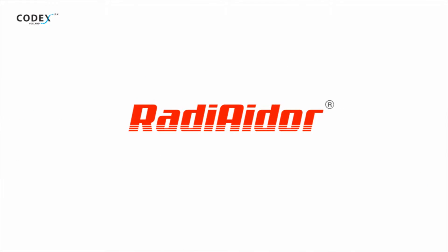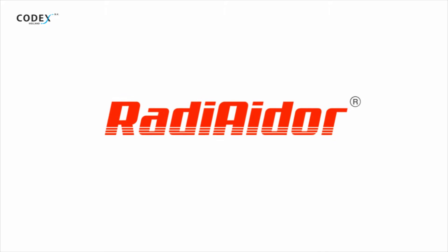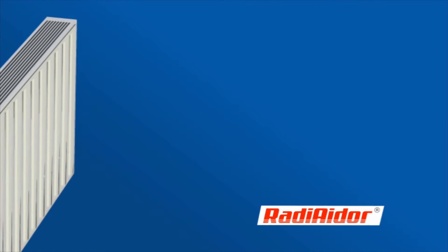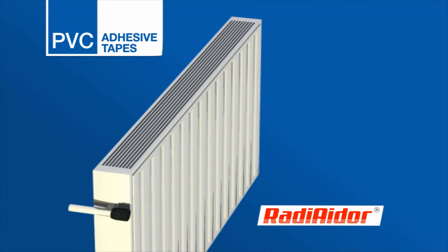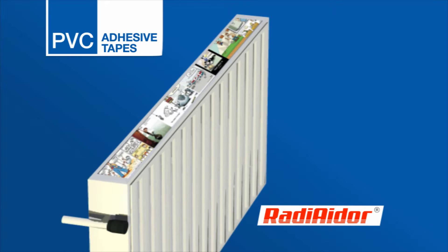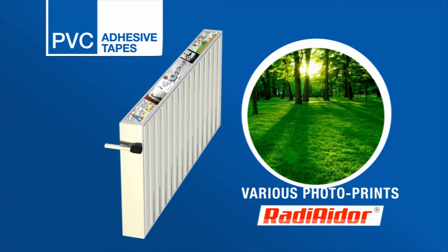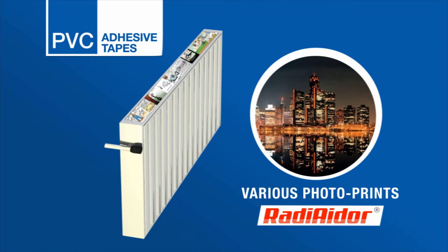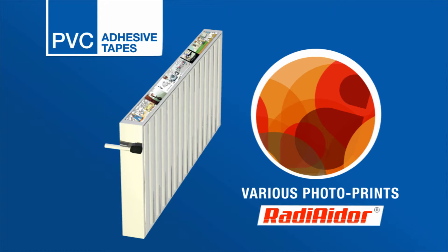Now, with the Radiator, a very simple and multifunctional product, you can enjoy your favorite space. Radiators are PVC adhesive tapes of various sizes, suitable for all standard sizes of radiators, with various photo prints — both those already in our offer and those designed according to the wishes and requirements of the customer.